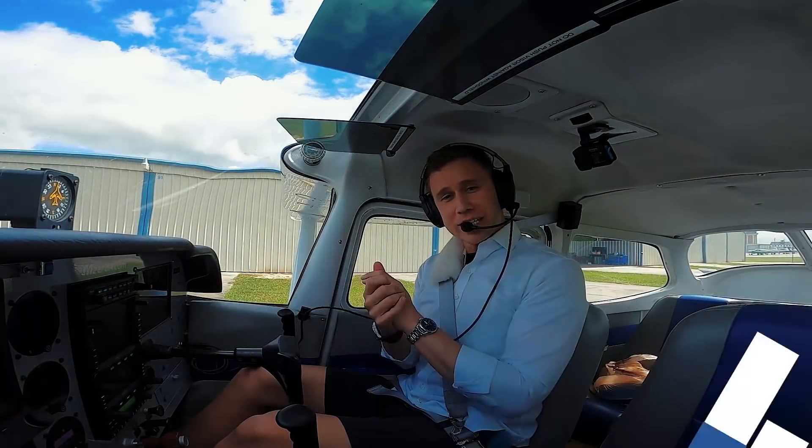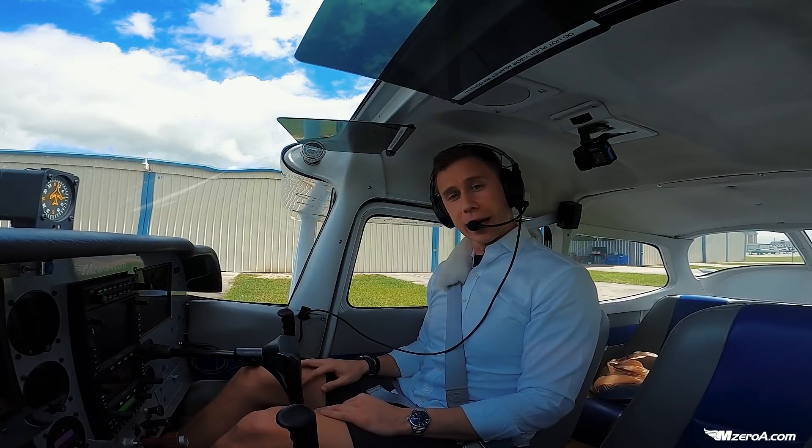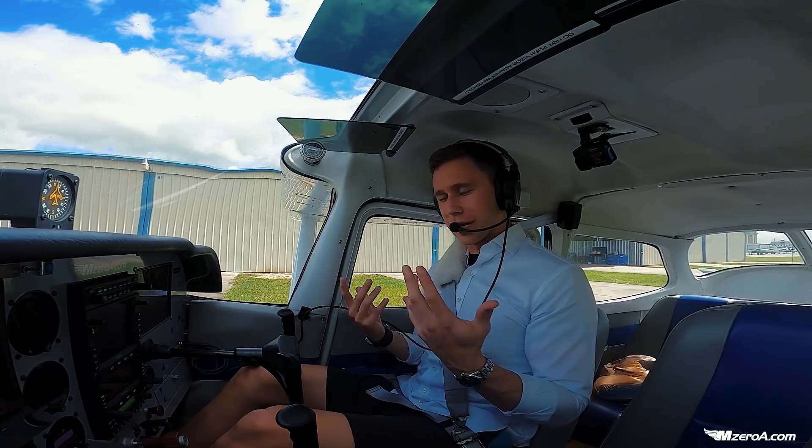Hey Missouri Nation, Jason here talking about departing a Class Delta airspace. We're here on the ground out in front of the T-hangars at the Ocala airport, and we always start the same way.